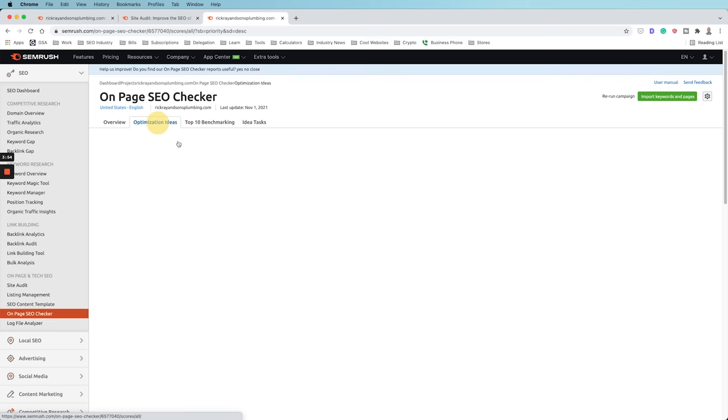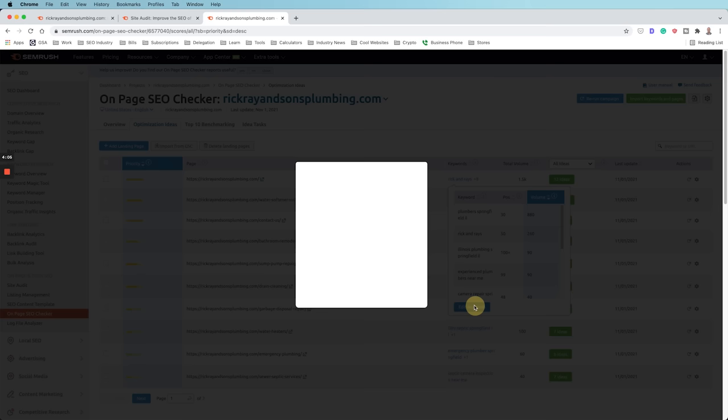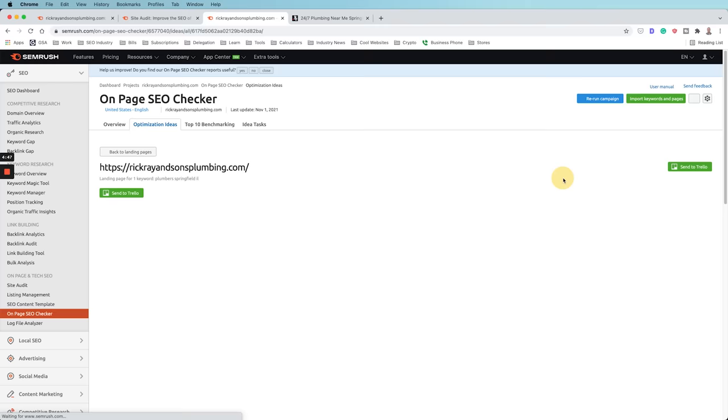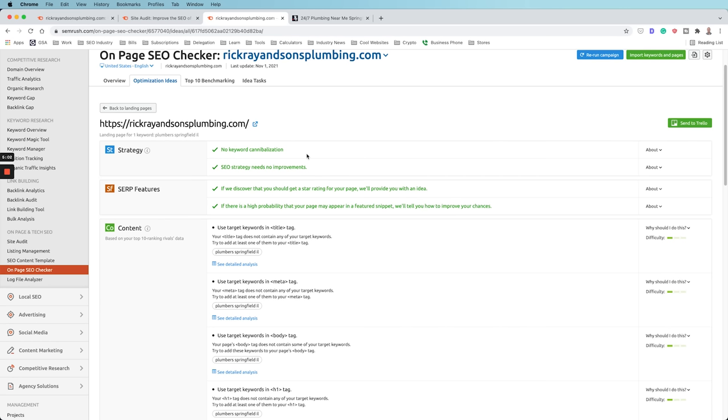Go to Optimization Ideas and find the page you're trying to optimize — in this case, the homepage. Edit keywords to remove ones not relevant to the homepage, focusing on the primary keyword: Plumbers, Springfield, Illinois. SEMrush will then show all potential on-page SEO opportunities. Importantly, there is no keyword cannibalization — no other pages on the site are targeting this specific keyword or any variation. That's always the first thing to check, because keyword cannibalization will compete against the primary page you're actually trying to rank.